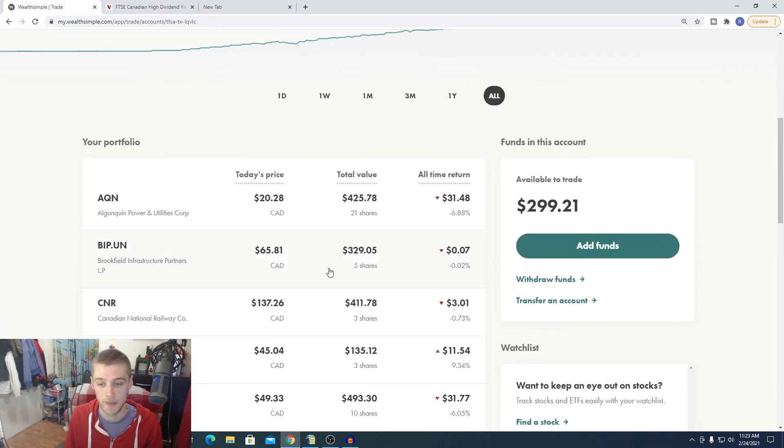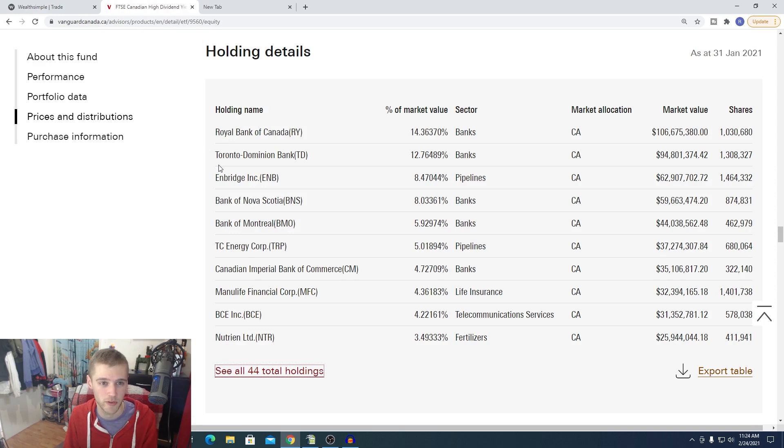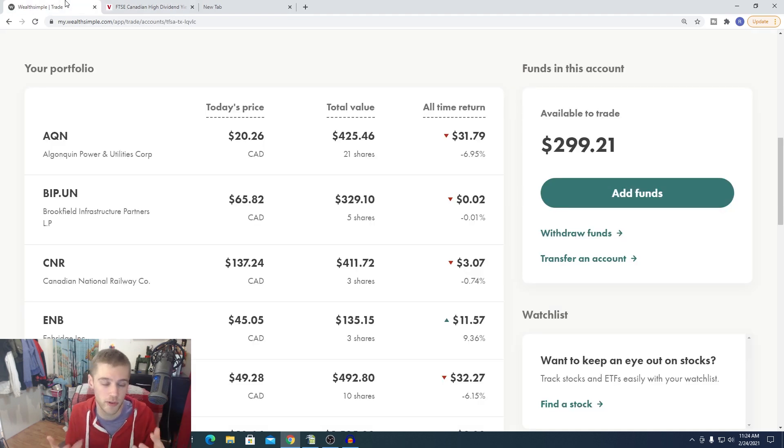A lot of people have been asking about picking beginner stocks, so here's a big tip: any of the stocks I hold in my portfolio are good beginner-based stocks. But if you want to pick your own individual stocks, look at some popular ETFs, look at the stocks they hold, and go from there. If I bring up VDY — which is the ETF I have — you can go on the Vanguard page and look at their holdings. Companies at the top like RBC, TD, Enbridge, Bank of Nova Scotia, TC Energy Corp, Manulife, Bell — these are all good solid companies. They're in there for a reason. So check out these companies, or you can just buy the ETF yourself, or do a combination of the two, which is kind of what I do.